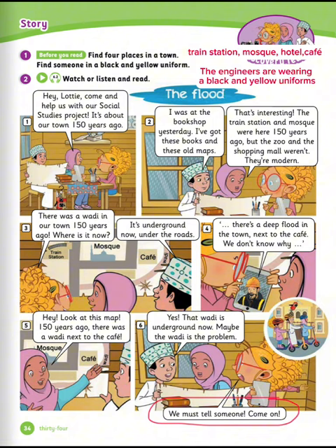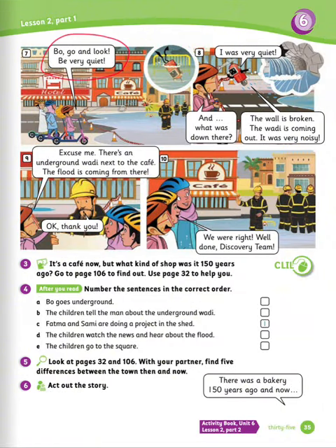Come on. Boo, go and look. Be very quiet. I was very quiet. And what was down there? The wall is broken. The wadi is coming out. It was very noisy.